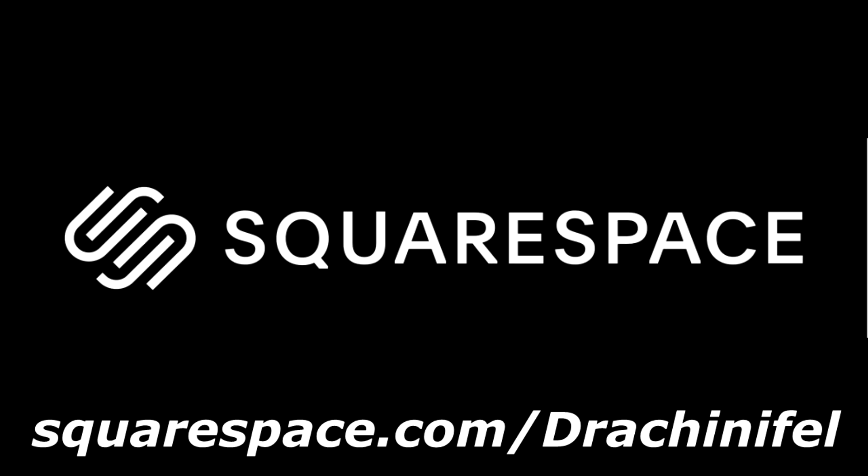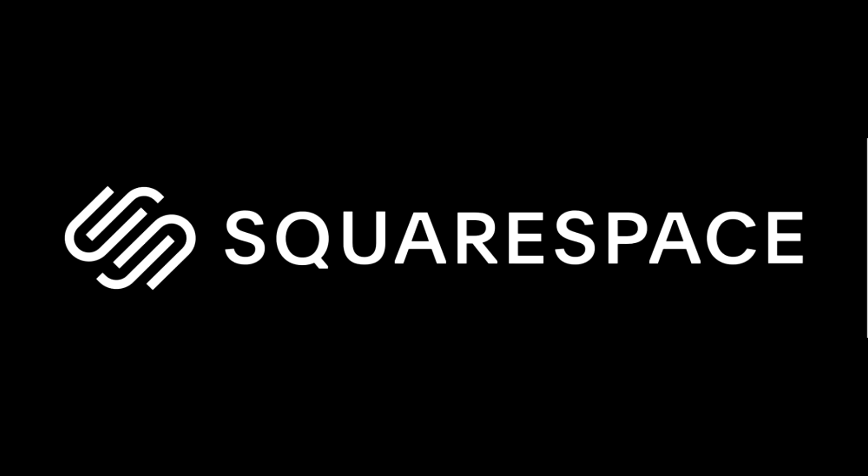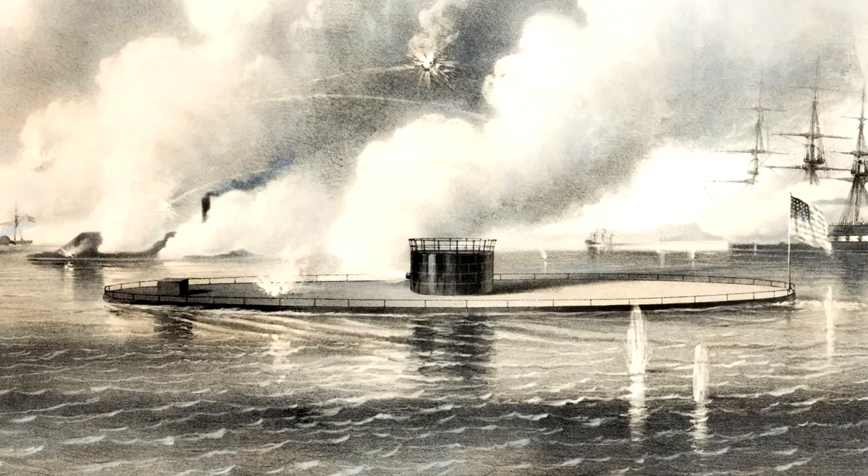So if after all these little mini tutorials I've been doing you think you could build a website — maybe ideally for naval history purposes, but you might want to for some other reason — then head over to squarespace.com forward slash Drakenefell. You can get a free trial, and once you're ready that link will give you 10% off your first website or domain. Thanks once again to Squarespace for sponsoring the video, and on with the main show.